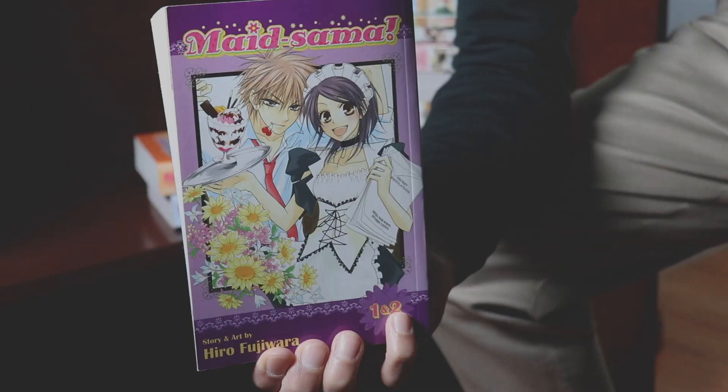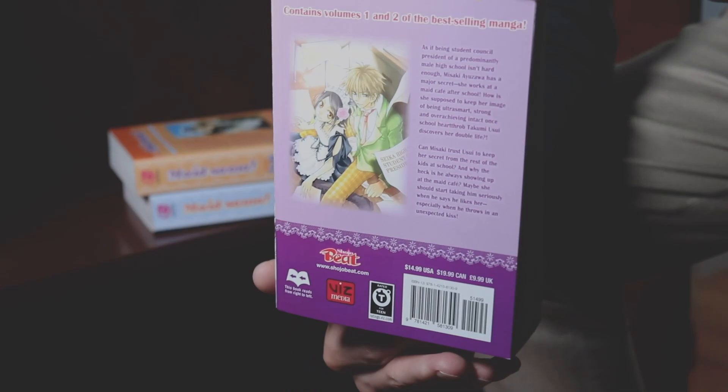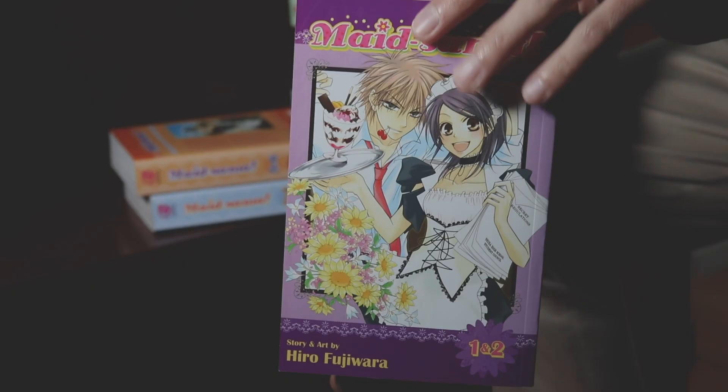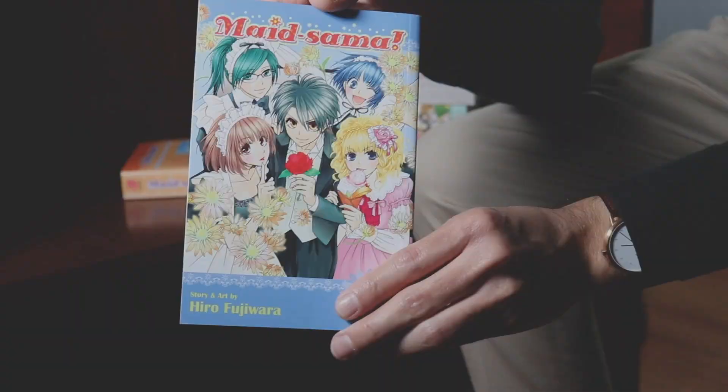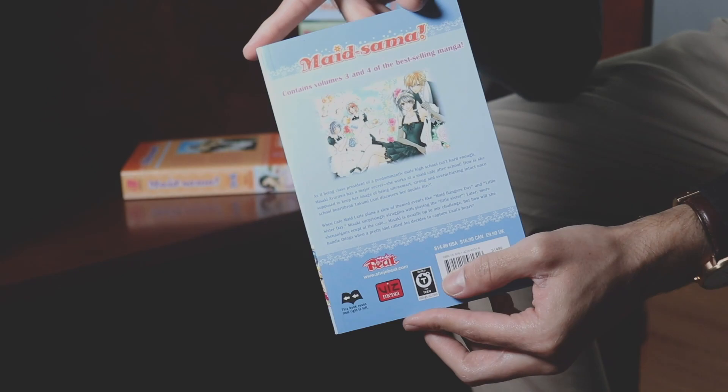Alright you guys, welcome. Finally we are getting down to it with the first series of the night. What you guys are looking at is the Viz 1 and 2 editions of Maid Sama. If you guys aren't hip to Maid Sama, it is personally one of my favorite shoujos. I know a lot of you guys don't like it — I've gotten a lot of comments about the cliche tropes and so on and so forth. Some of you guys just don't like it, but I'm letting you know right now: if you haven't given it a shot, give it a shot. It's actually pretty good.